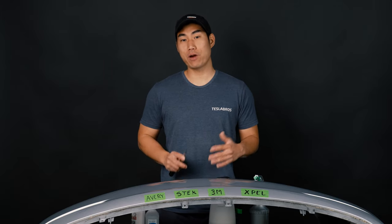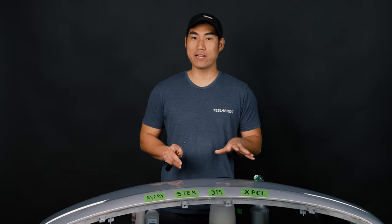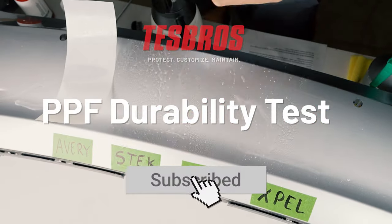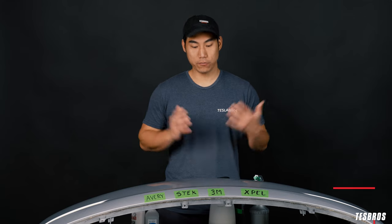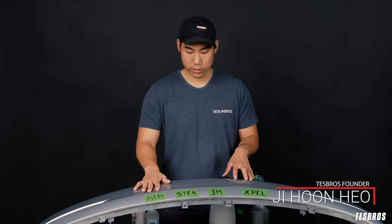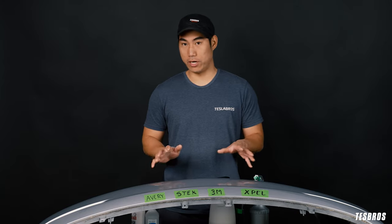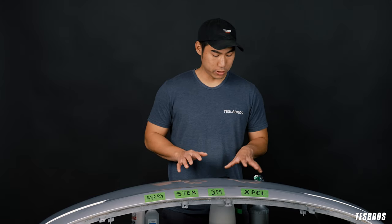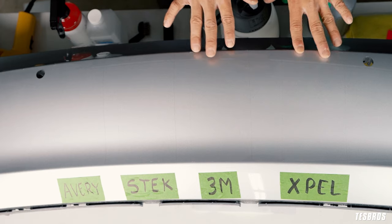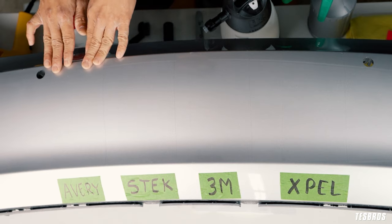With so many PPF brands out there, you're probably wondering which one you should get. So we've got four top competitors and we're going to find out what they can withstand. For this video, we're going to test four brands: Avery, Estek, 3M, and Xpel. You've probably heard of a lot of these brands — they're all very similar, but they have different features. 3M and Xpel are probably the most popular ones, but Estek is one of the newer ones and Avery just came out with their PPF.